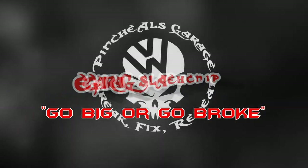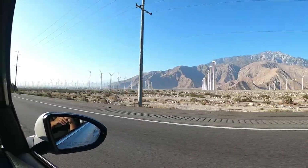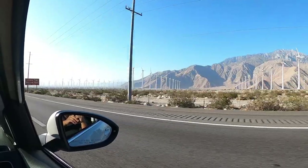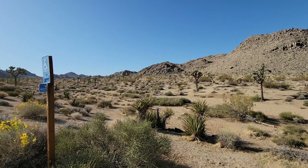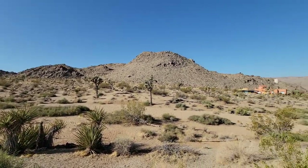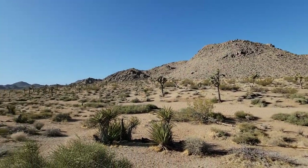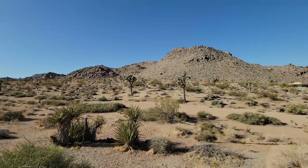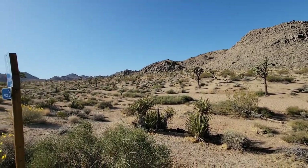We made it to Joshua Tree National Park. It took about two and a half hours — just about. Beautiful scenery, it's already hot. It's been great. We're going to be here for a couple hours and then we're going to head over to Las Vegas.